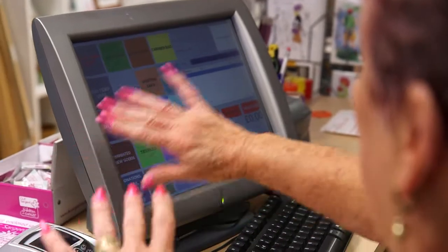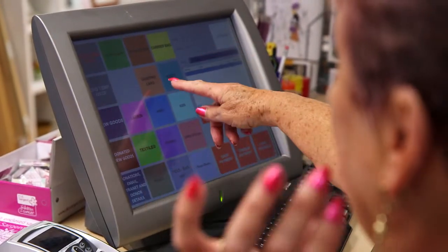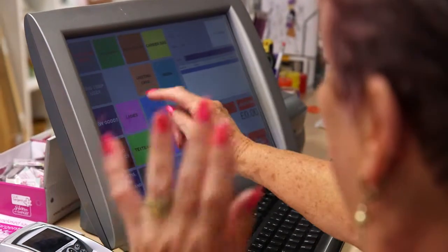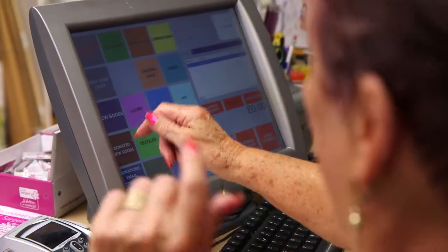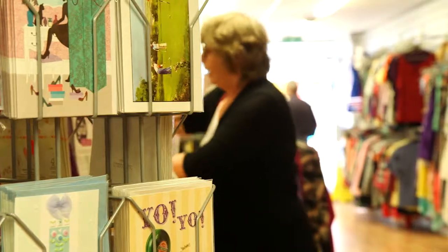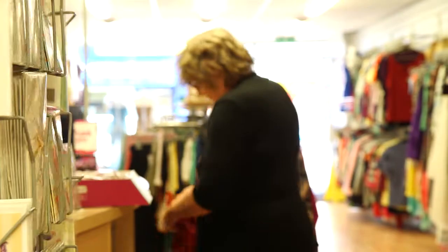My name's Ruth Davis and I'm a volunteer here at Click Sergeant. It's all laid out in front of you. If you've got greetings cards, you just press greetings cards, and ladies wear, new goods, donated new goods and bric-a-brac, everything, children's wear, even carrier bags.